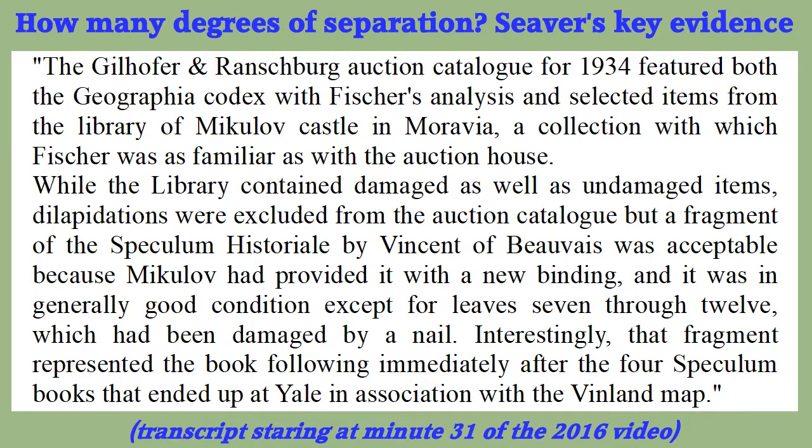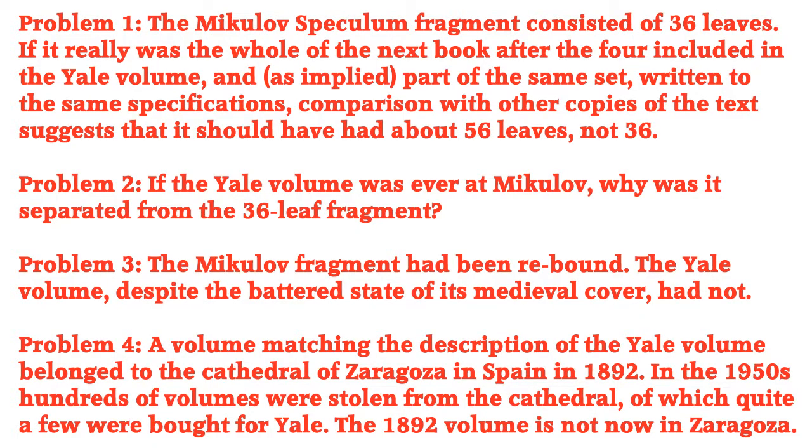Here's the key piece of evidence presented in Siever's speech: a fragment of the Speculum Historiale which she has unfortunately been unable to find in order to compare it directly with Yale's volume. Even more unfortunately, additional details from the 1934 auction catalogue presented by Siever in her book Maps, Myths and Men do not seem to support the theory that the German volume is from the same set as Yale's. In discussions about the 2013 discoveries by John Paul Floyd, Siever's position was that the Yale Speculum volume is not a perfect match for the one which was described in connection with the 1892 Columbus celebrations in Spain.